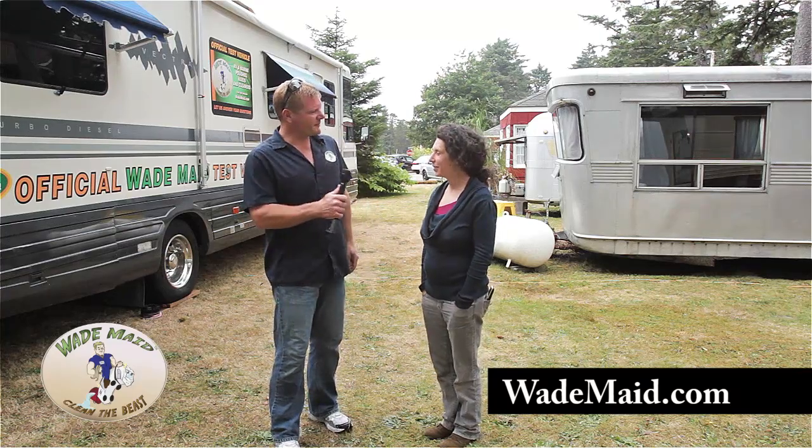We're in Windy Seaview, Washington with Tondi at her Travel Trailer Resort. It's a vintage Travel Trailer Resort and we helped her clean some of them up. But Tondi, why don't you tell us a little bit about this place?